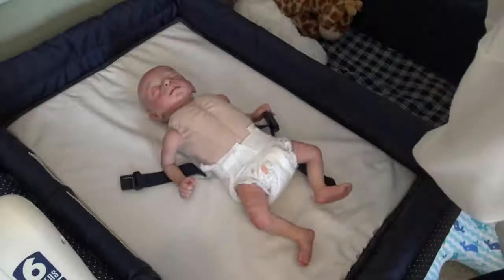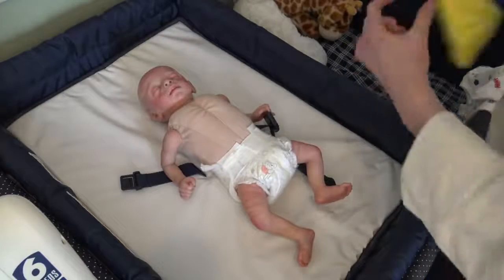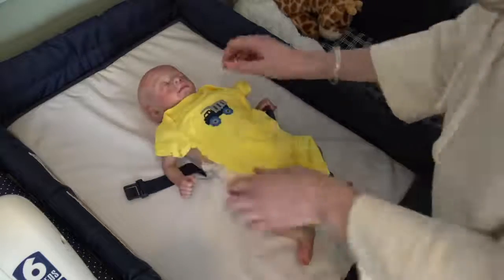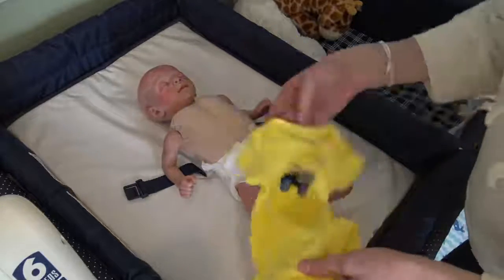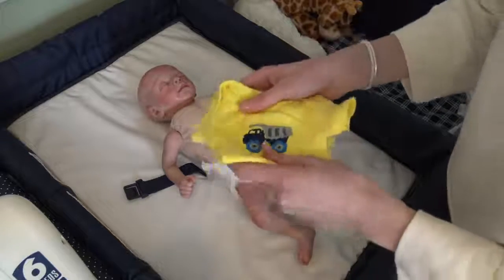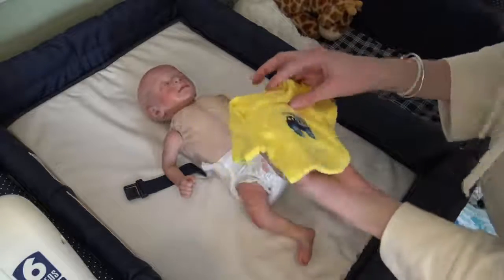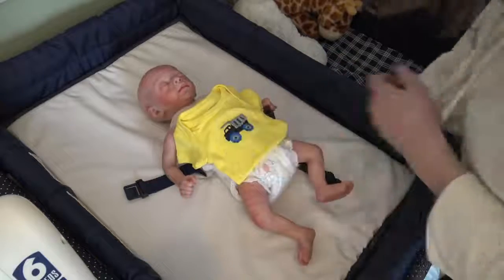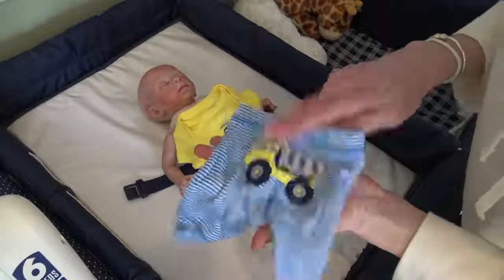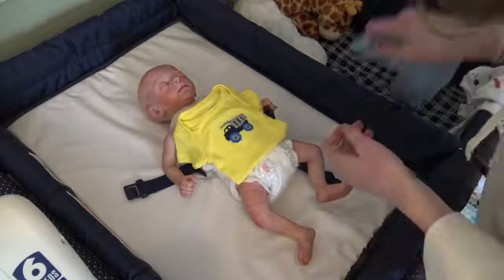We're going to put him into a warmer, springier outfit. I really like this — I think this is Carter's. It's a yellow onesie with a dump truck on it, and the pants are blue and white stripes with a truck on the back of those too. I love this outfit so much, we're going to put this on him.